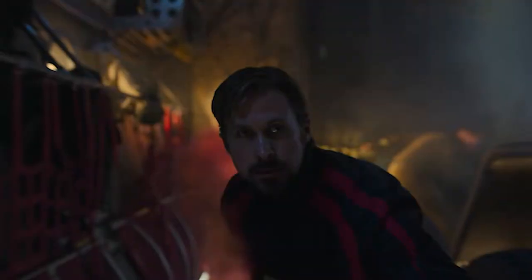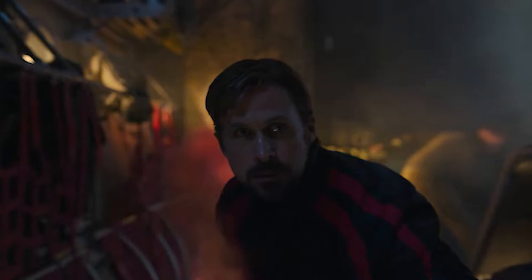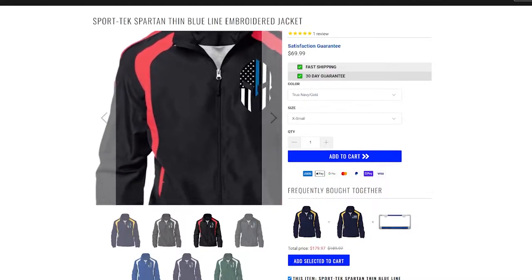The next outfit he had in the movie is a full tracksuit. He's pretty much wearing all black, but the top has two vertical lines that run from the shoulders. Based on my search, the closest I could find is the Sportech Spartan jacket — it looks very similar without the logo. As for the bottom, you can wear track pants in black, and I believe his shoes are from Adidas. I'm pretty sure some of you folks out there are rocking this style already.